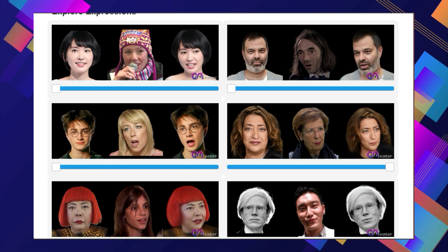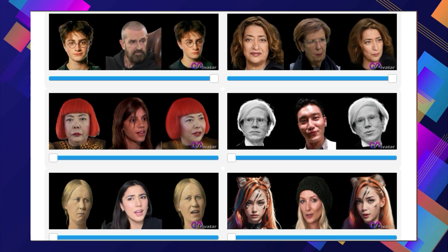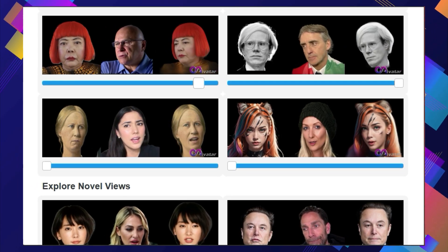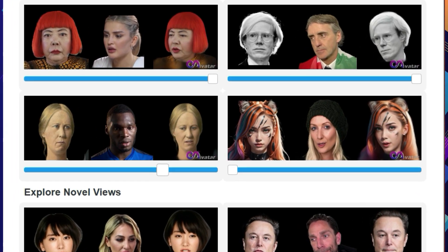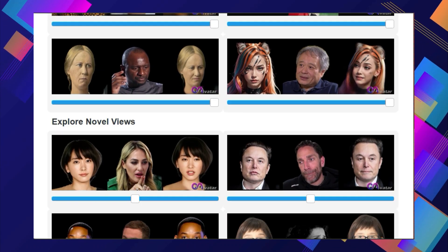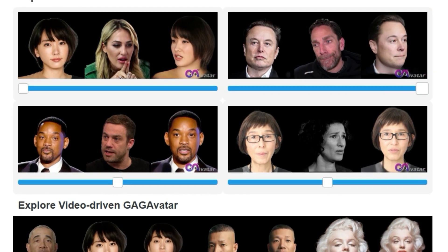The secret sauce behind GagAvatar's high-fidelity reconstructions is its dual-lifting method, which ensures the 3D Gaussians accurately capture both the unique identity and fine facial features of the subject. GagAvatar uses global image features and the 3D morphable model to control expressions, letting you animate your avatar with a range of emotions. It can even reconstruct avatars of people it has never seen before without any special adjustments — this generalizability makes it incredibly versatile. The research showcases GagAvatar's superior performance in reconstruction quality and expression accuracy, with potential to revolutionize gaming and virtual reality experiences.